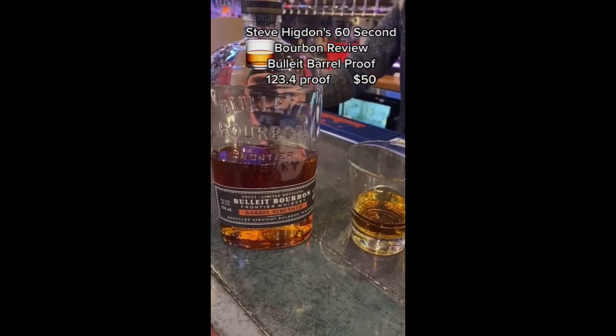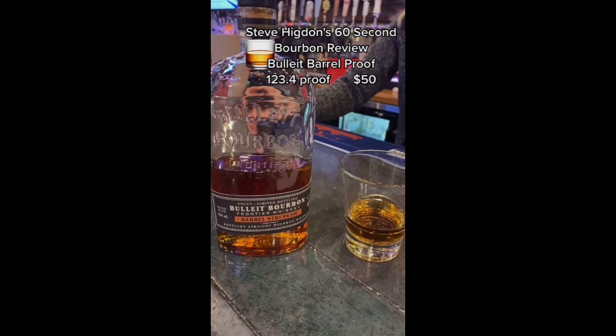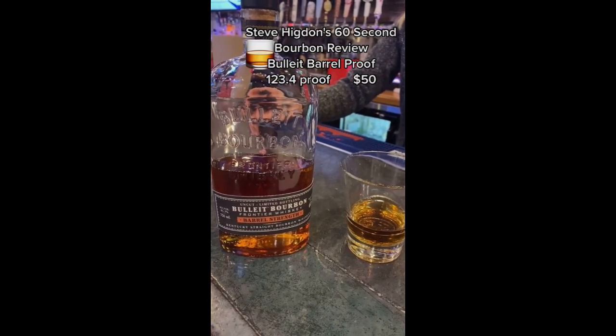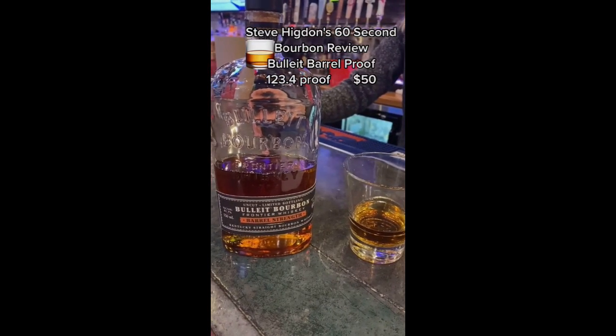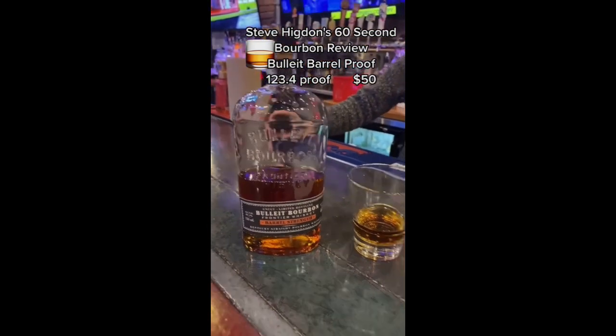Bulleit Bourbon Frontier Whiskey, barrel strength. 100... I can't count. 61.7% times 2 is 123.4%. Let's give it a shot.